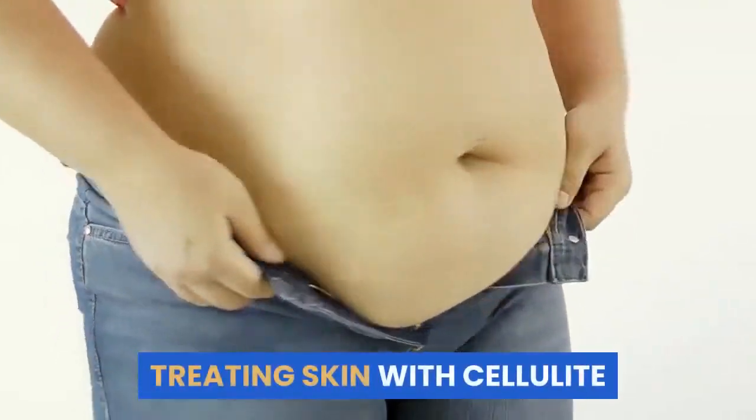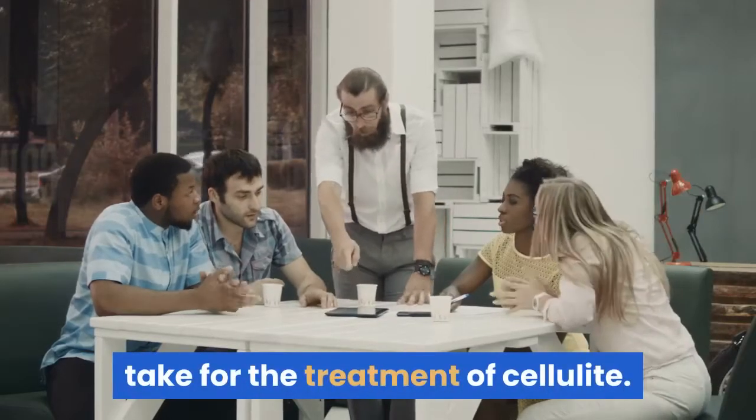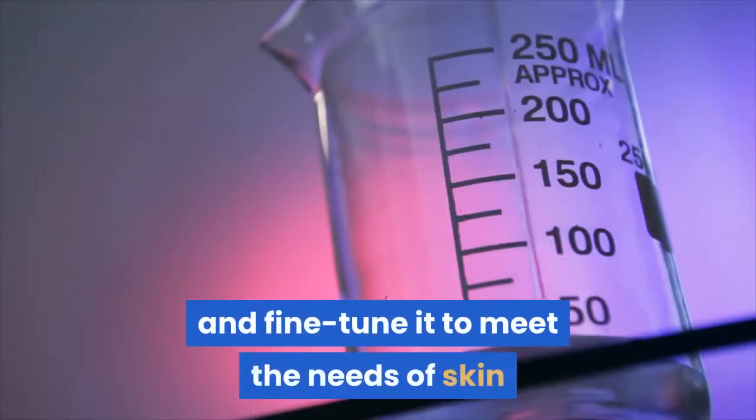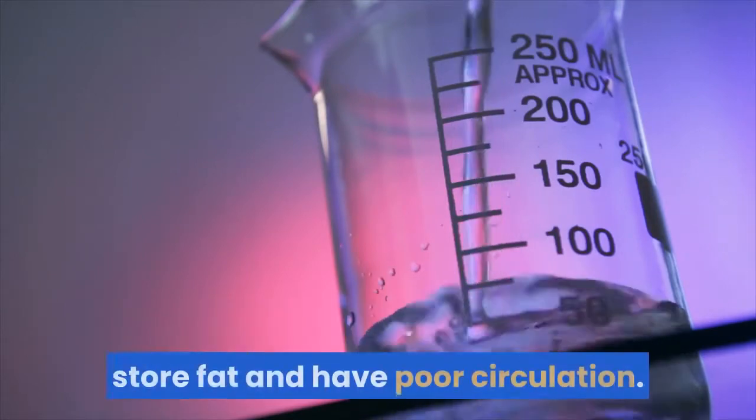Treating skin with cellulite. There are several extra steps you can take for the treatment of cellulite. Consider your skin care regimen and fine-tune it to meet the needs of skin that has a tendency to swell with fluids, store fat, and have poor circulation.